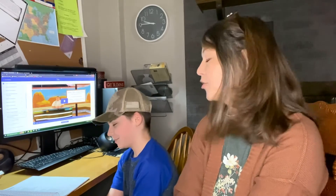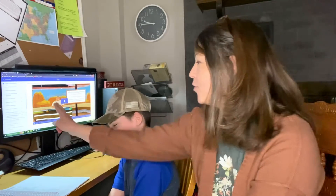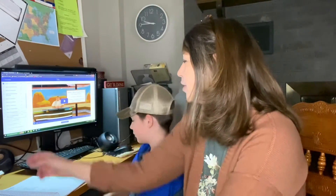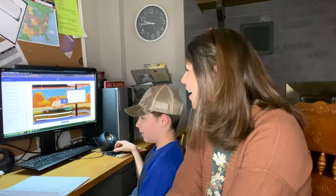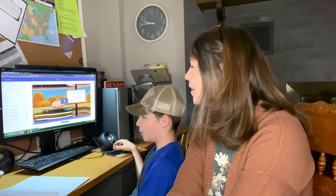Mom: And maybe your favorite thing. Son: So far, glaciers. Mom: Glaciers! If you sort of zoom down here and see what else you're going to learn about, what are you looking forward to learning about?